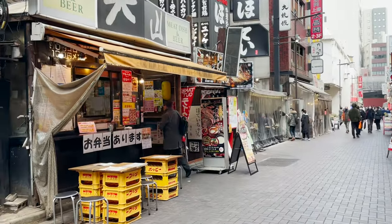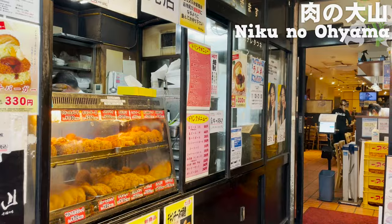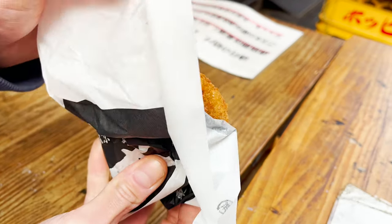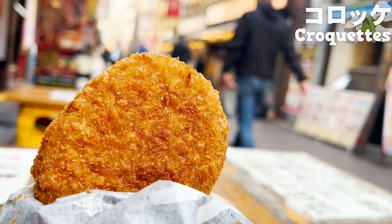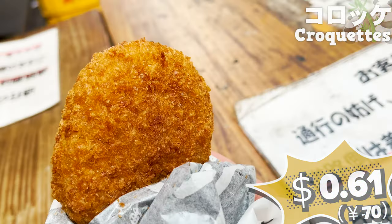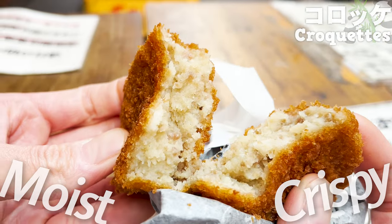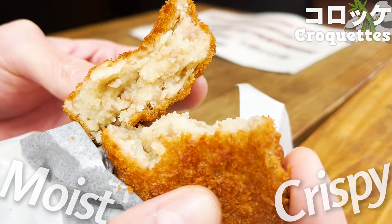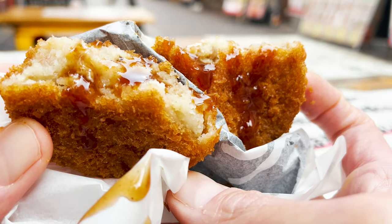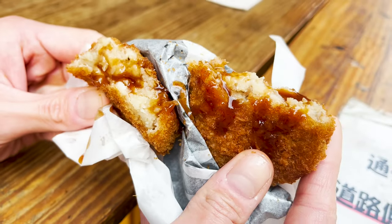The fifth one is Niku no Ooyama, a very popular meat specialty shop run by a butcher store established in 1932. I bought two of their most popular fried foods. First up are the croquettes — super cheap at 61 cents, 70 yen a piece. Freshly fried, so you can eat it hot. It's so crispy on the outside and moist on the inside. The fatty meat makes the potatoes taste even better. It's good on its own, but adding sauce turns it into a spicy and rich taste. It's hard to believe it's only 61 cents.